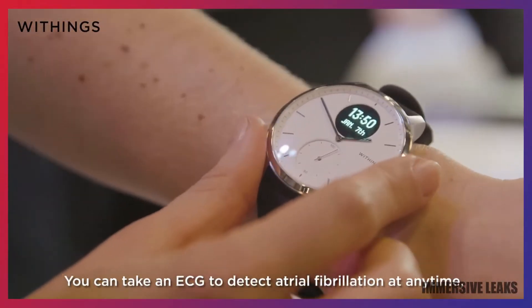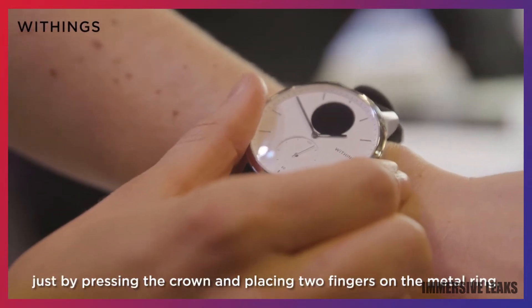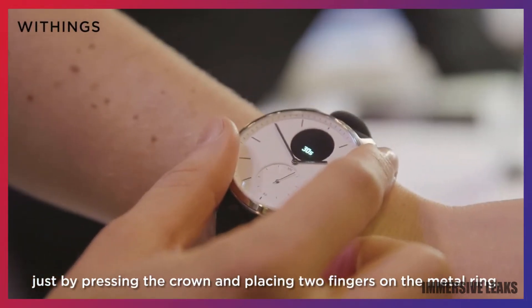You can take an ECG to detect atrial fibrillation at any time, just by pressing the crown and placing two fingers on the metal ring.